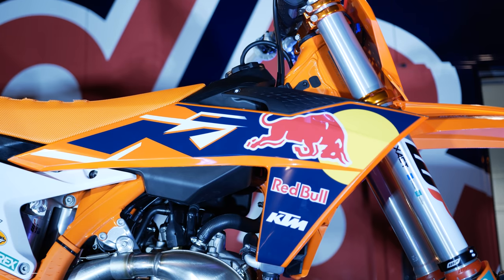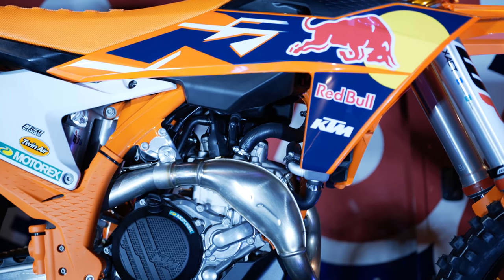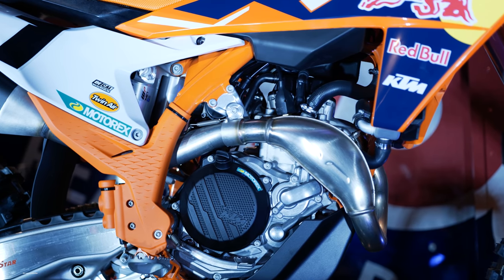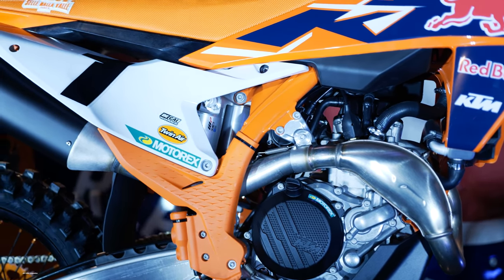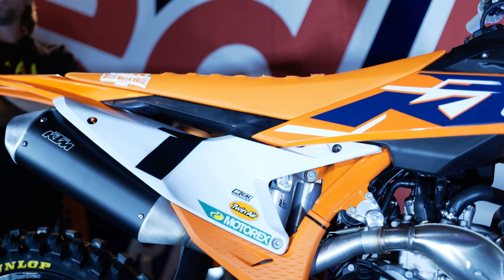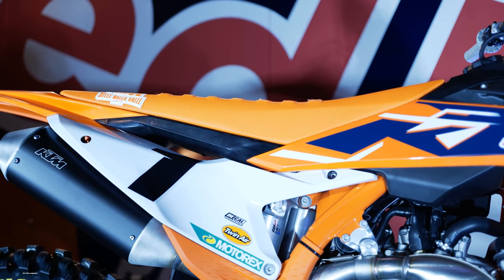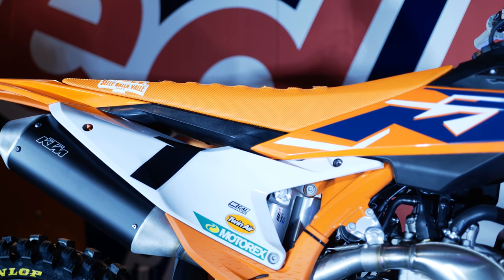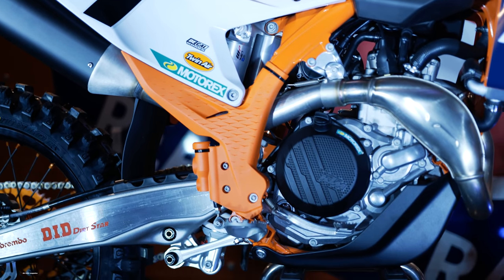We also have an all-new subframe. It's now a polyamide fiberglass composite with aluminum spars — it's actually injection molded around the spars where it connects to the frame at the top and at the bottom. This composite subframe does a great job of adding a little bit of comfort at the back of the bike, but can also deflect if you have a get-off on the track. It's more likely to just come back instead of staying bent like it would with an aluminum subframe.